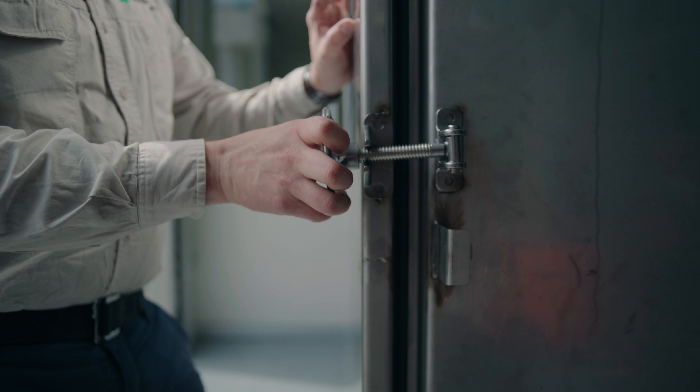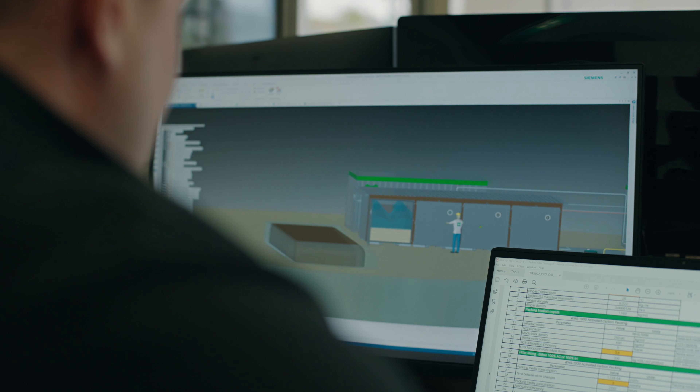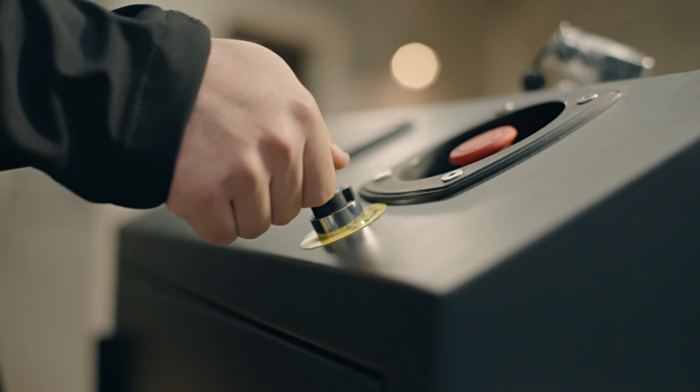The modules are built, the plan room is fit out and the team is applying the finishing touches. Shortly we'll be moving everything to site where we'll assemble the Firefly, commission the system and kick off operations.